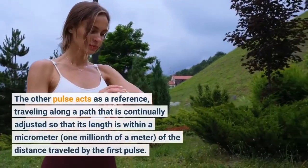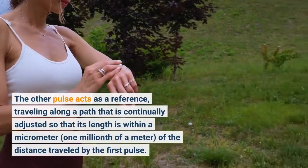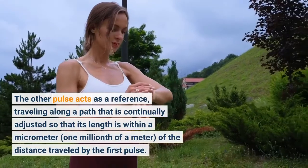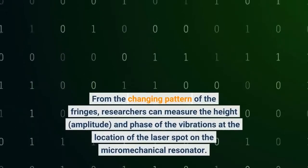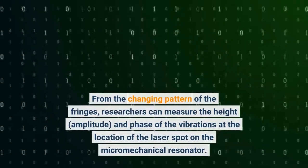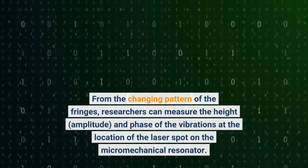The other pulse acts as a reference, traveling along a path that is continually adjusted so that its length is within a micrometer — one millionth of a meter — of the distance traveled by the first pulse. From the changing pattern of the fringes, researchers can measure the height, amplitude, and phase of the vibrations at the location of the laser spot on the micromechanical resonator.